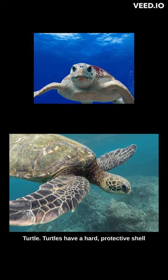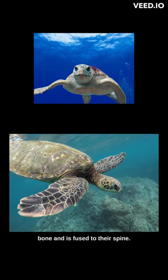Turtle: Turtles have a hard protective shell called a carapace, which is made of bone and is fused to their spine.